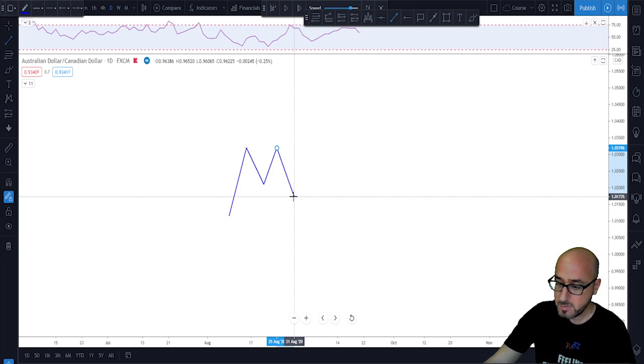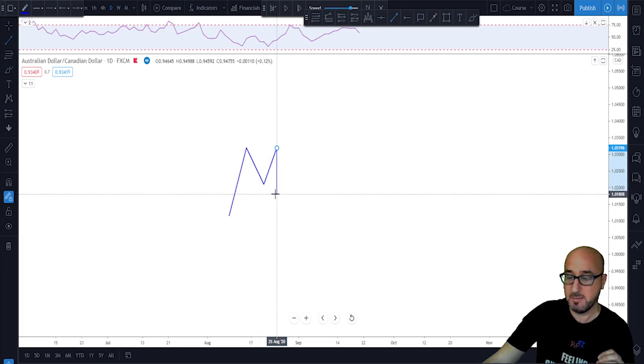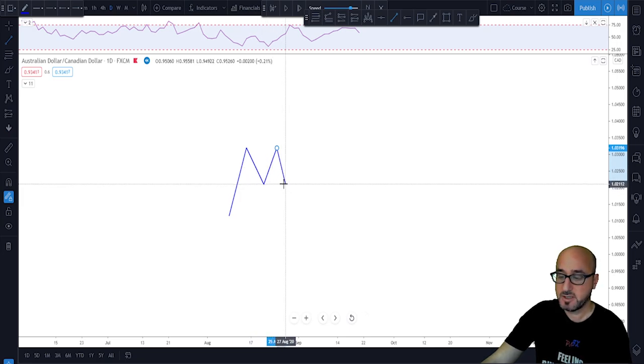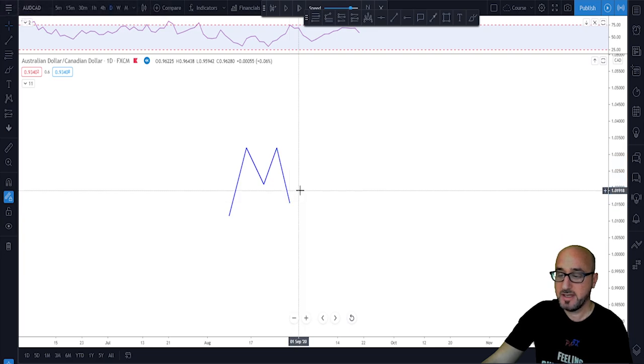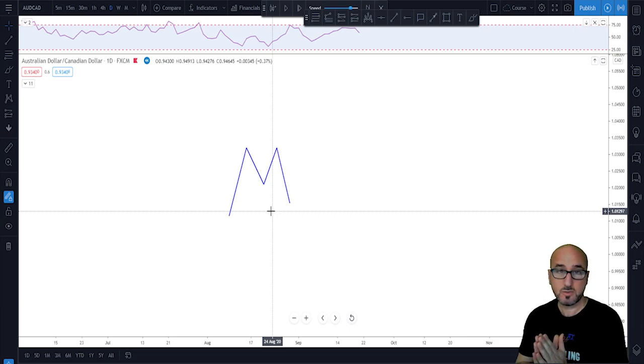We need to see that the neckline is broken — that is our confirmation of the double top scenario. It is never confirmed before we have a break. If the market closes below the neckline and keeps trading lower, that is when this pattern is confirmed. What's good about the 2618 is that if you miss this opportunity, this strategy helps you get rid of the FOMO or chasing the market.